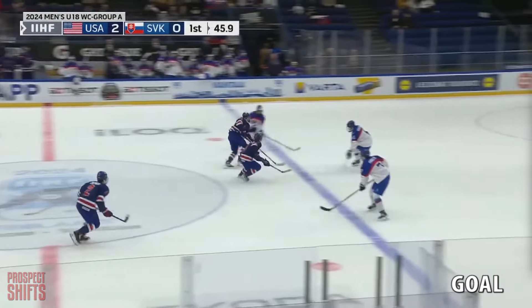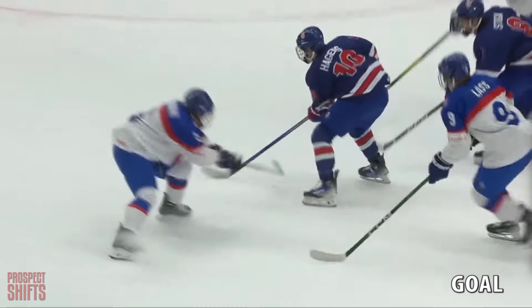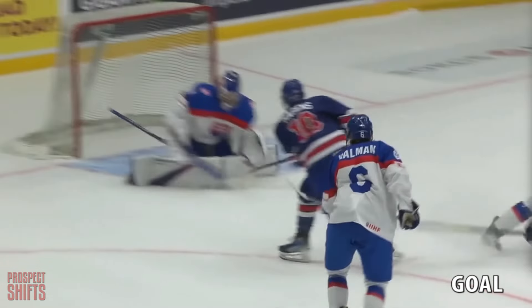Checked off the puck, Americans the other way — Higgins, shoots, score! James Higgins — he's on the board in Finland! It's 3-0 USA.